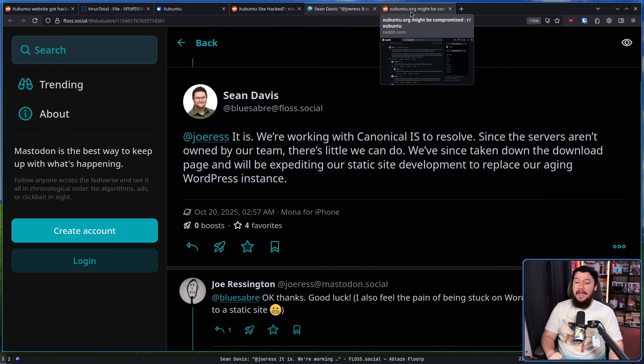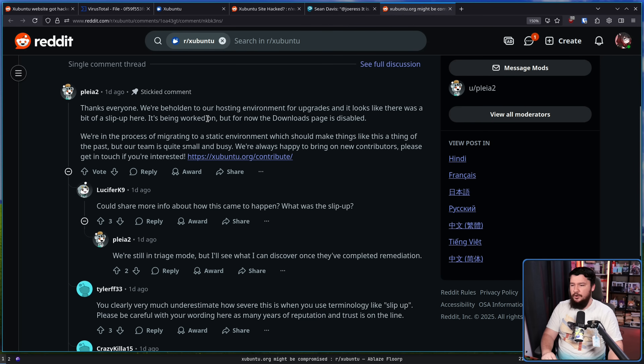From another Zubuntu person, we have this: 'We are beholden to our hosting environment for upgrades and it looks like there was a bit of a slip-up here. It's being worked on, but for now the downloads page is disabled. We are in the process of migrating to a static site environment, which should make things like this a thing of the past. Our team is quite small and busy and we're always happy to bring on new contributors. Please get in touch if you're interested over at the contribute page.'